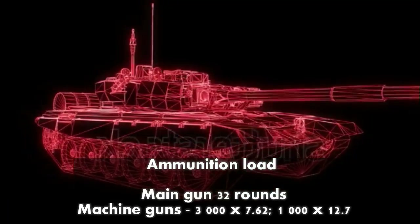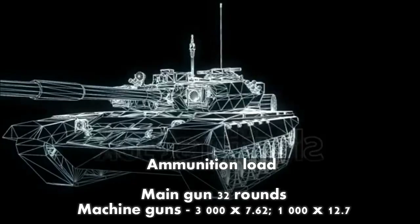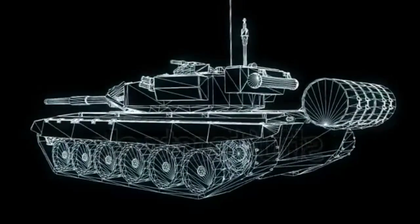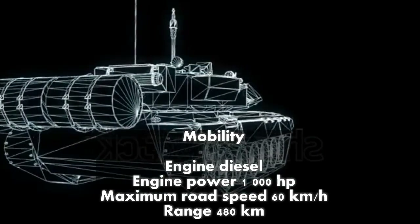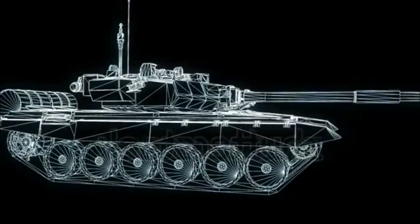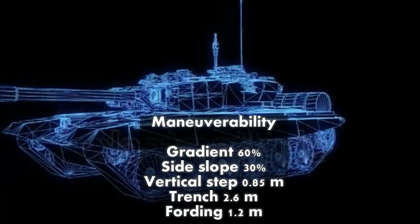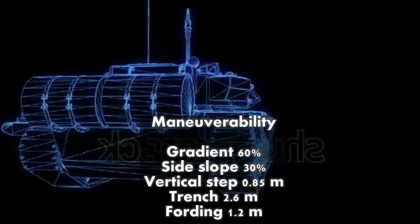Ammunition load: main gun — 32 rounds; machine guns — 3,000 x 7.62 mm and 1,000 x 12.7 mm. Mobility: diesel engine, 1,000 HP; maximum road speed 60 km/h; range 480 km. Maneuverability: gradient 60%; side slope 30%; vertical step 0.85 metres; trench crossing 2.6 metres; fording depth 1.2 metres.